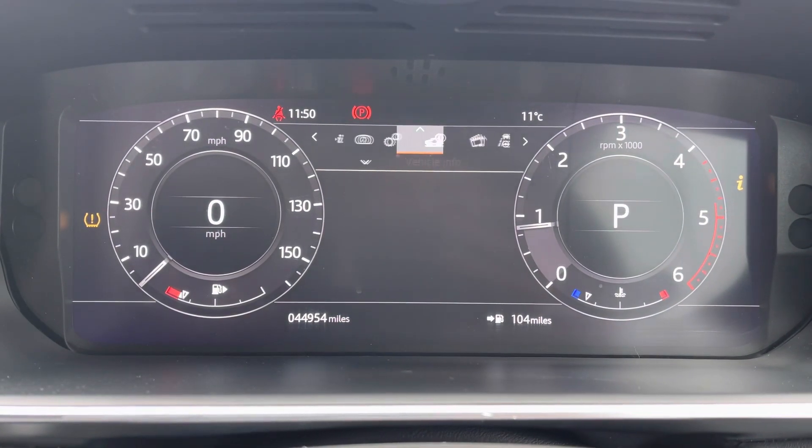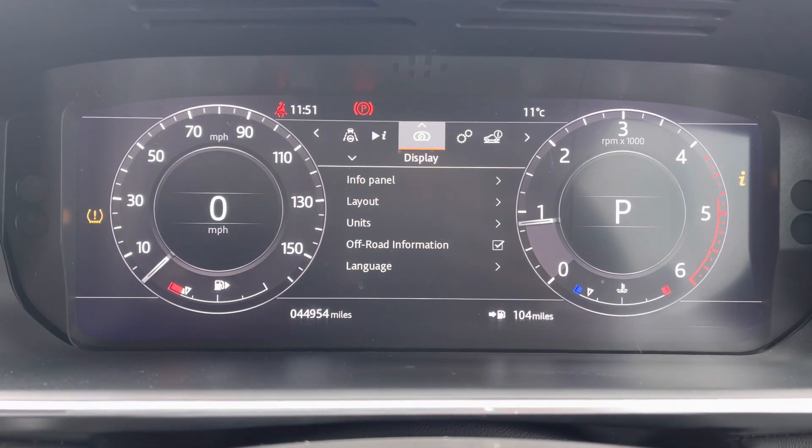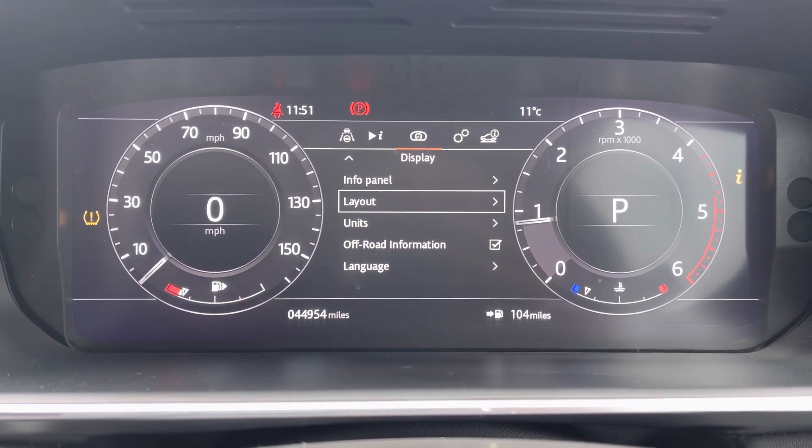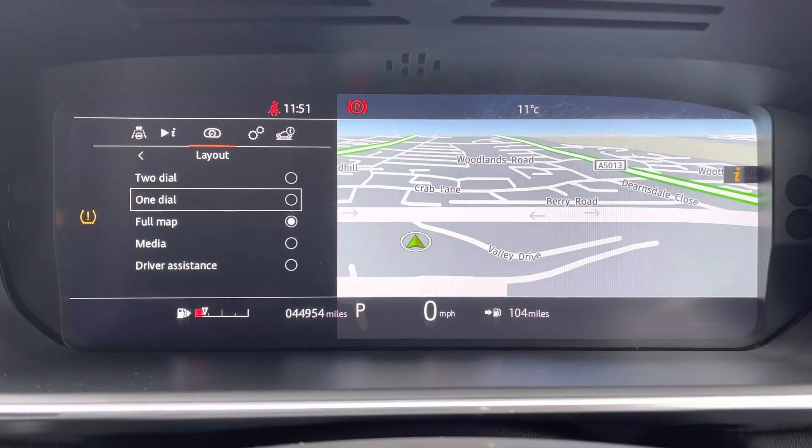You can access and adjust the settings on the display just above, such as media, driver's assistance, vehicle settings, and more. As you can see, within each section there are multiple options to suit your preference.